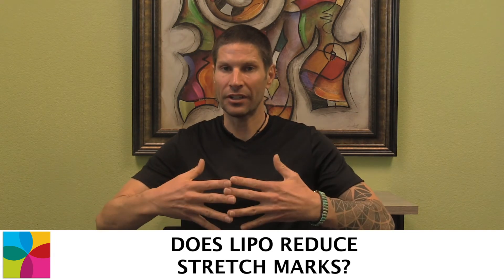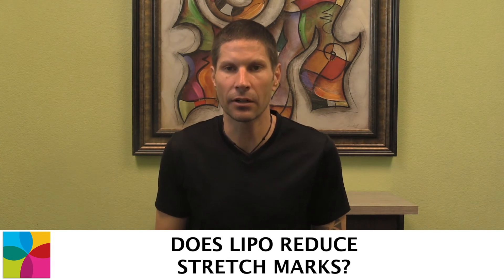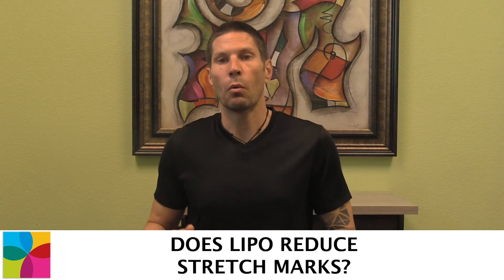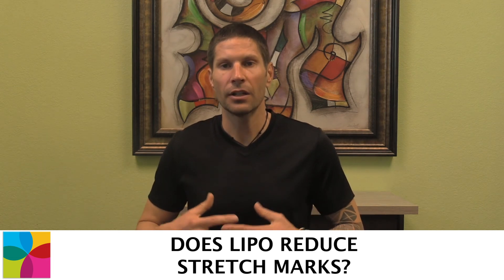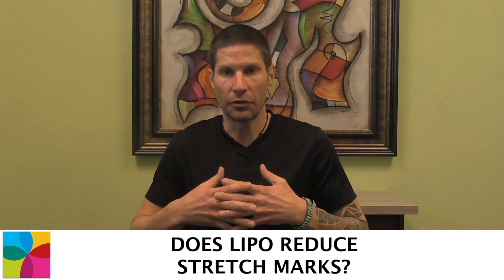When you have tension — meaning you're bigger and putting tension on the skin — those stretch marks will tend to be bigger, darker, and more purple. When you reduce that tension by reducing the volume and making you smaller, the skin inherently reduces in size.